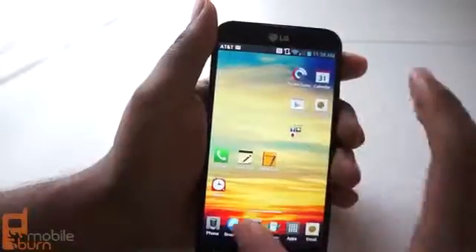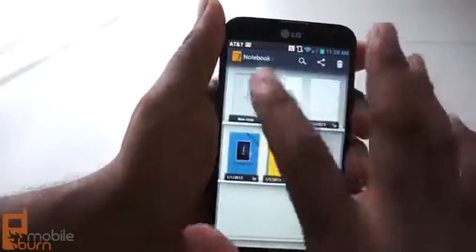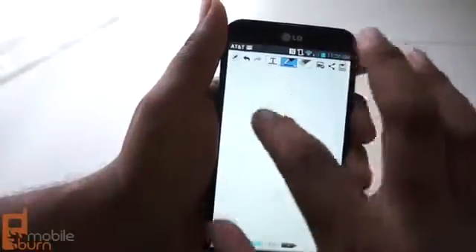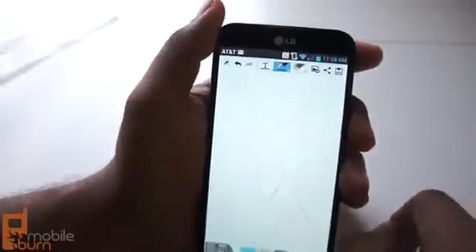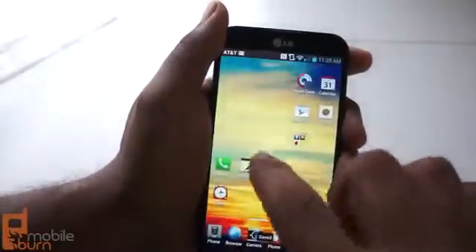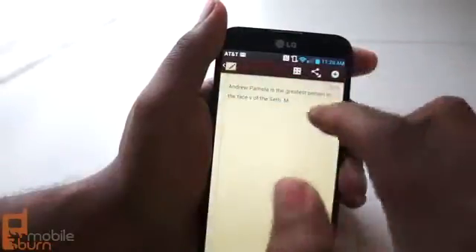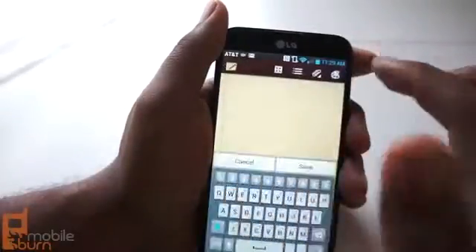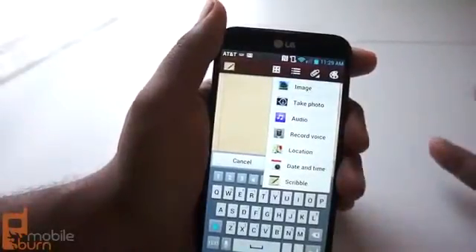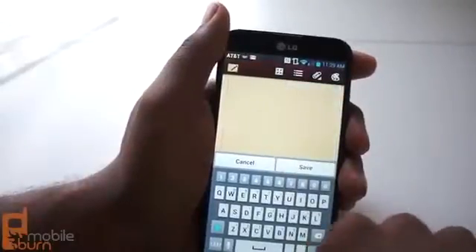The Optimus G Pro doesn't have quite the same feature, but it actually has it split up into two separate apps. You have Notebook, which allows you to draw and make notes with your finger — you can do kind of the same things you saw on the Galaxy Note 2. Or aside from that, you can go to Notepad, which is the more traditional version for entering text notes. You can actually add attachments like audio, video, and recordings. So you can do the same things, but they're split into different apps.